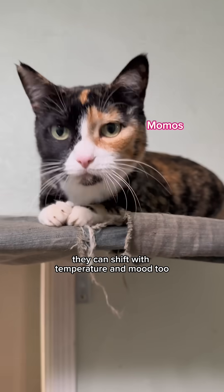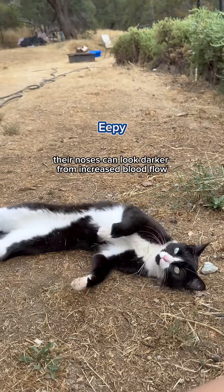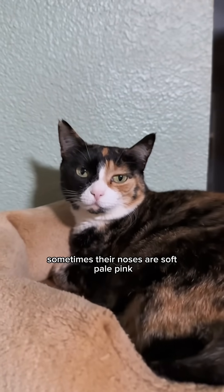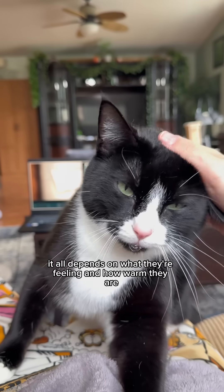Noses don't just change with age — they can shift with temperature and mood too. When cats get warm, playful, or excited, their noses can look darker from increased blood flow. It's most common in pink noses. Just look at Momo and Epee: sometimes their noses are a soft pale pink, and the next minute they're bright rosy pink. It all depends on what they're feeling and how warm they are.